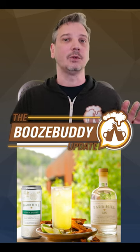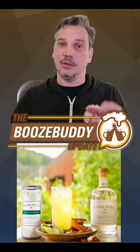Look for a price of about $20 for a four-pack of 12-ounce cans. You can click on the link for more.